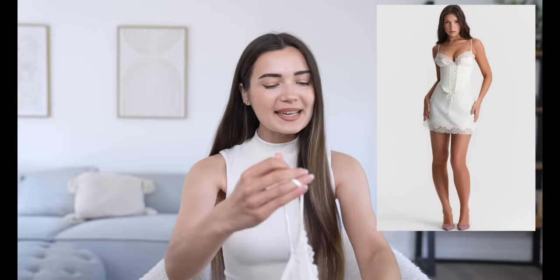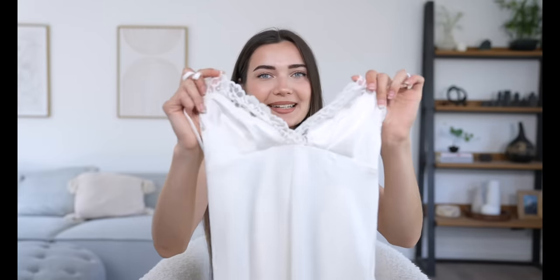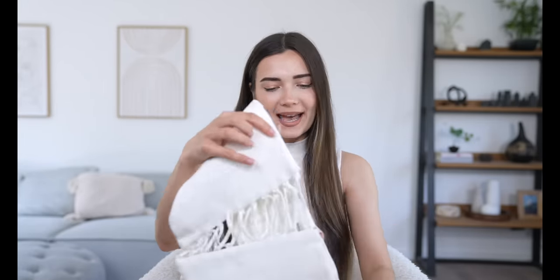Moving on to the next dress — the second I saw this on the website I fell in love, but it's a little on the sexy side, so I'm not sure how appropriate it would be for my after party. It's made of a really silky satin fabric and kind of looks like a nightgown. I love the lace detailing on the bra area; the straps are adjustable and the back is lower. It also comes with a separate corset overlay that layers on top and tightens with strings at the front. This dress was 169 pounds.